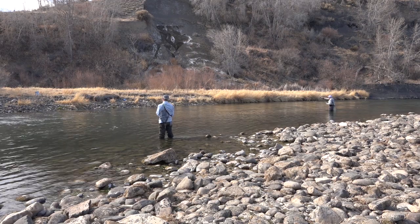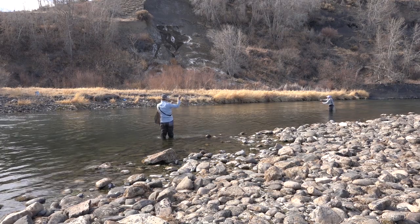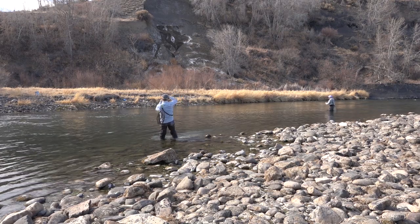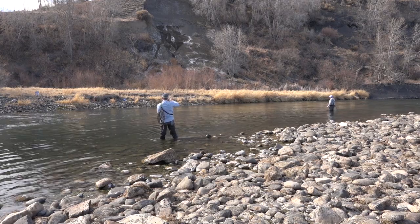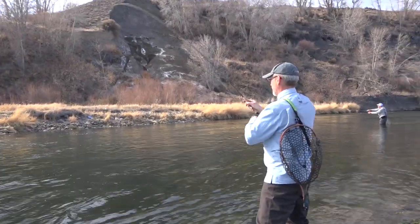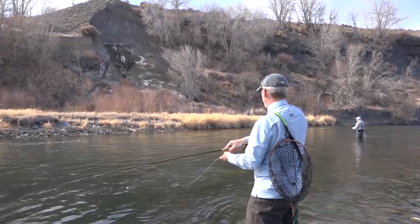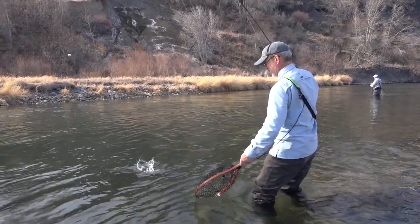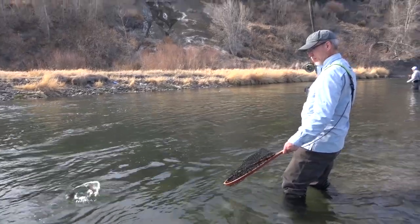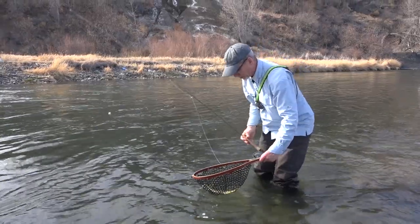I saw one rise. Yeah, I saw that rise. I don't know if I could get to it, but that was a fish. Got it on the reel. That's a good brownie on the midge. The water slows down here just a little bit — enough to get a midge. Boy, that's got beautiful spots on him.